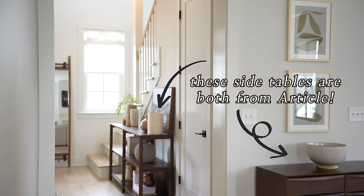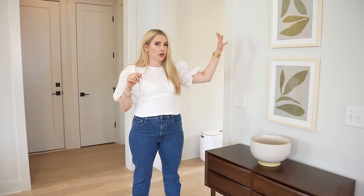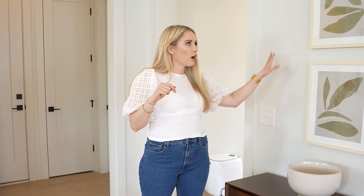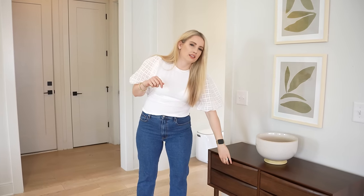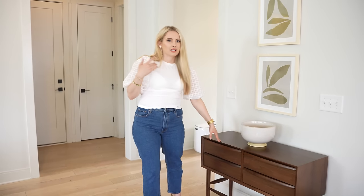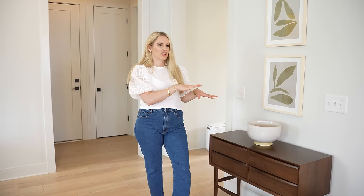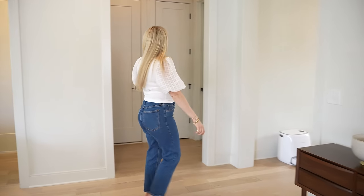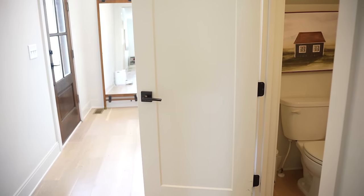Right here I have this tiny little table — originally going to go in the entry but I thought it looked better here. I have a really beautiful piece coming in from Article in a couple of months that I'm excited about, but for now this little duo looks great. I have a catch-all bowl and random drawers for keys, sunglasses, and diaper supplies — kind of a good little catch-all. We have the garage through here, laundry room right there, a little powder bath under the stairs, and our bedroom is right this way.